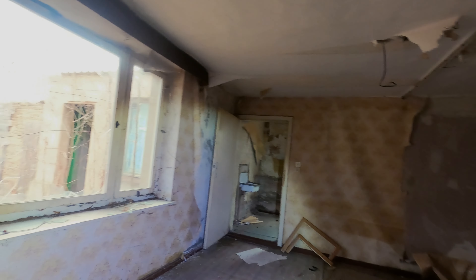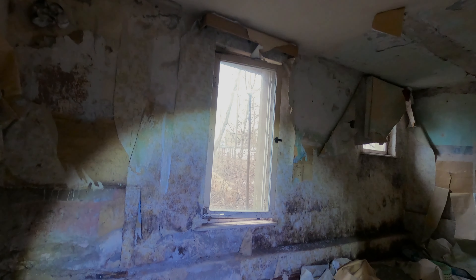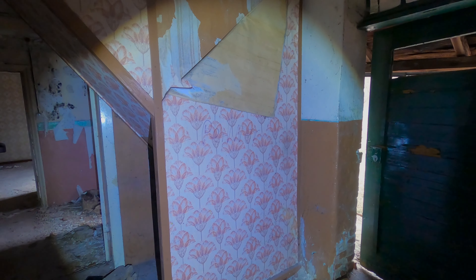Das ist auf jeden Fall ausgeräumt. Guck mal hier – wie die Tapeten hier schön von der Wende kommen. Das Waschbecken hier in der Ecke. Die Decken sehen nicht mehr so gut aus. Und Schimmel – ohne Ende Schimmel. Da ist Schwarzschimmel. Da ist die Wand schon eingefallen. Das ist doch voll 70er, 60er Jahre hier.